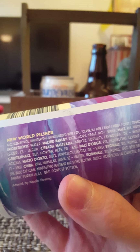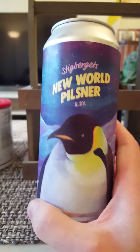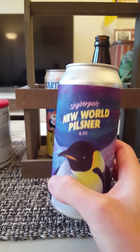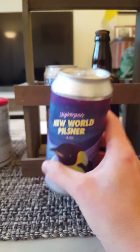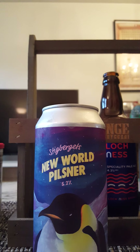Unfiltered, unpasteurized. Contains water, malted barley, rice, hops, and yeast — that's it. I did a little bit of a checkup on it: it's dry-hopped with Nelson Sauvin, a new world hop from New Zealand. That's all the information we got.